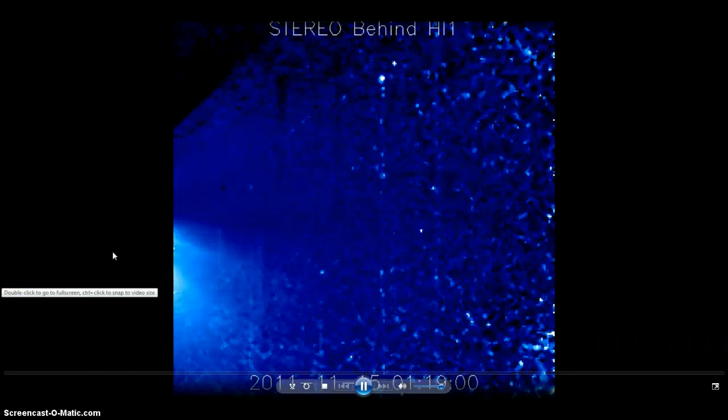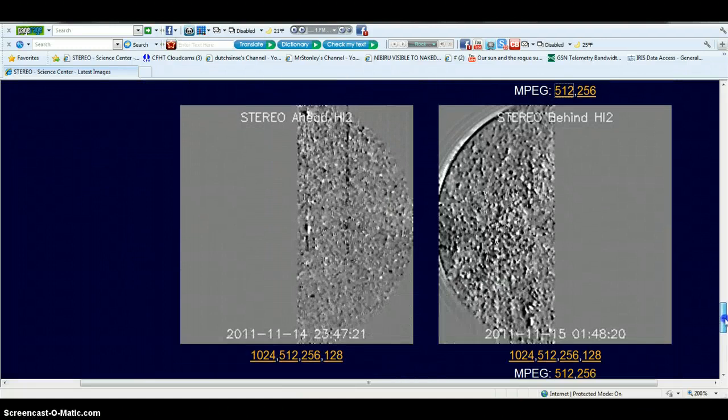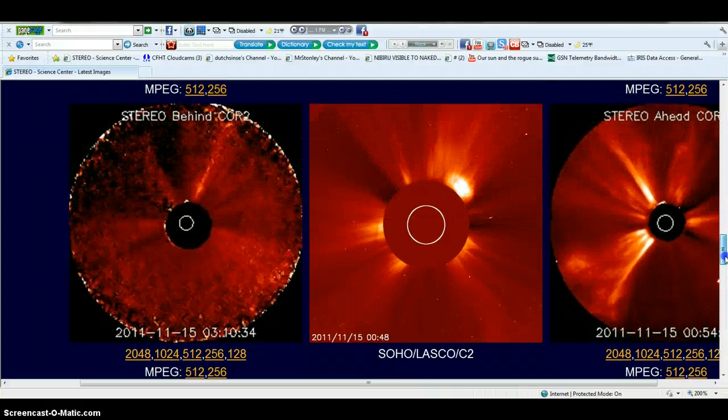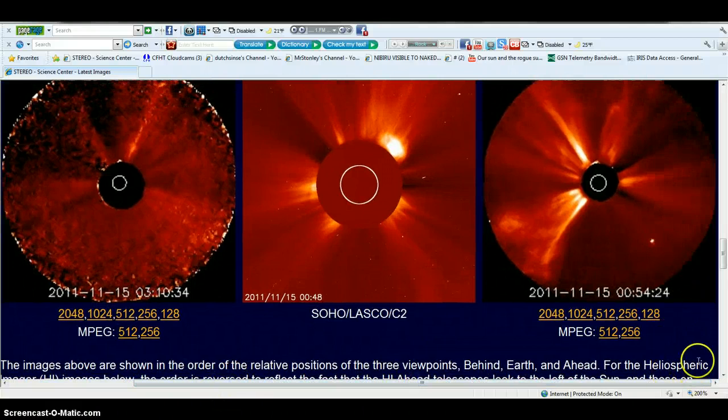I see this down here too, above the zero. I don't want to get my pointer up any way, but you can see that right there. Very interesting stuff on all of the stereo behind H1 and stereo ahead H1 today. Take a look at all of it. I think I can throw 200% on here and stay in. Basically, this looks like our big humongous — this is behind. This is a more clear example. If you see this mass right here, I'm going to go on the outside of it. That looks like our mass that was on the blue video earlier today.